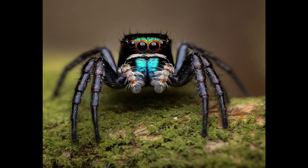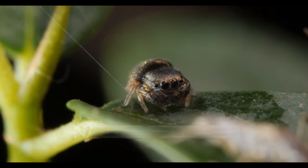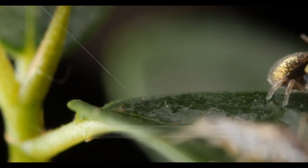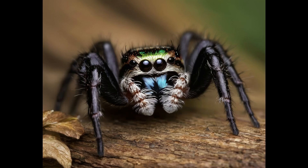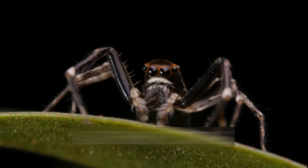Jumping spiders are generally small, with body lengths ranging from 1 to 25 millimeters. Their compact bodies are covered in dense, velvety hair, giving them a distinctive appearance. Most species exhibit vibrant colors and intricate patterns on their bodies, serving both as camouflage and courtship displays. Their eight eyes are arranged in a characteristic pattern, with four larger anterior eyes providing excellent vision for hunting and navigation.